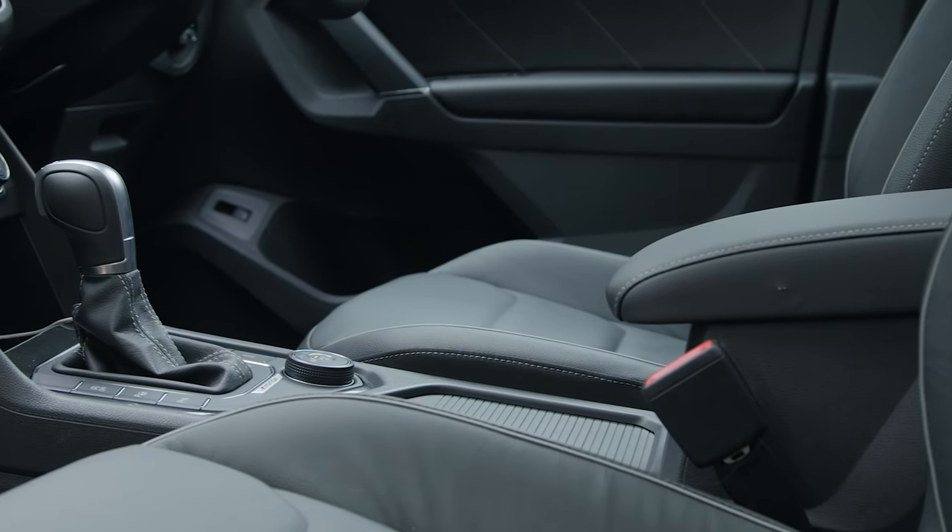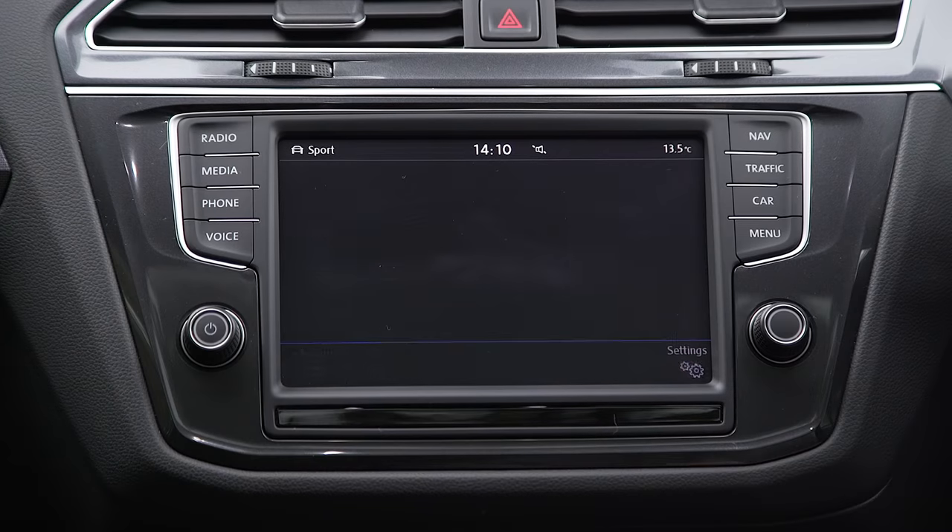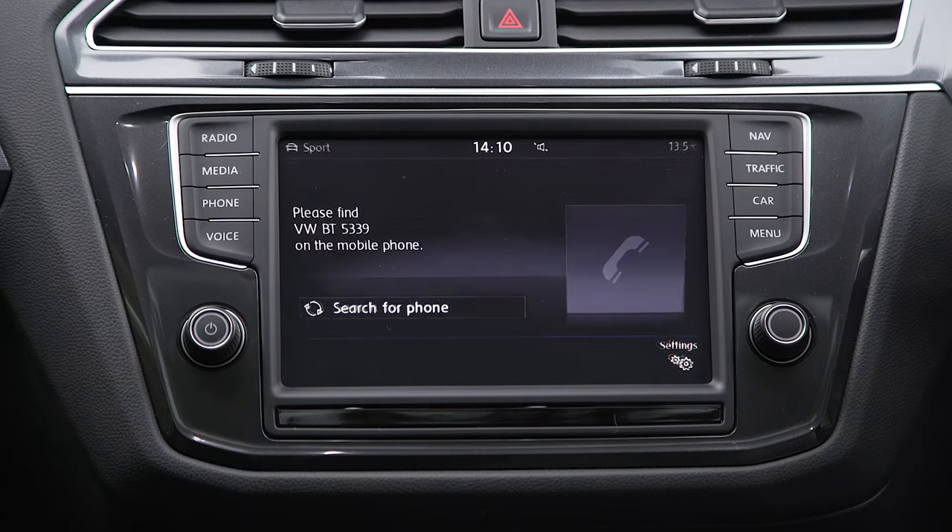If you go for the SE trim, you'll get VW's carnet system, which means that you can connect a smartphone. It's a cheaper alternative to getting the all-singing, all-dancing, top-spec sat-nav too.